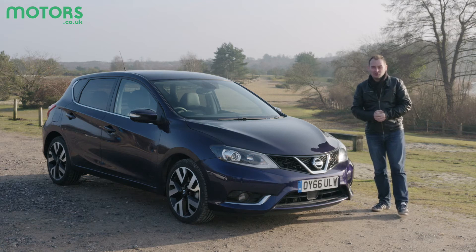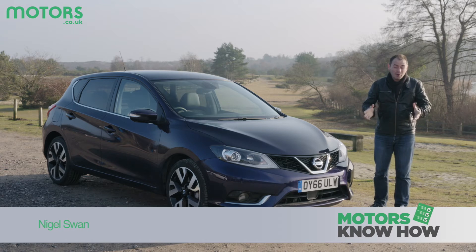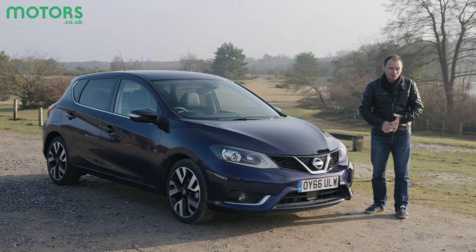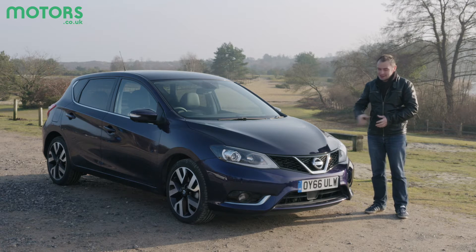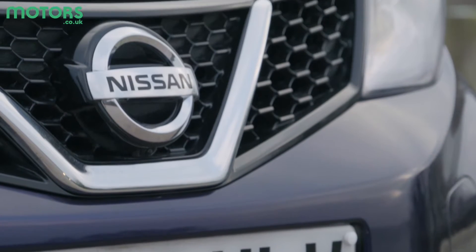If you're in the market for a small family hatchback, there really is no shortage of choice. There are popular offerings like the Ford Focus, Vauxhall Astra, and Volkswagen Golf, but also more expensive offerings like the BMW 1 Series, Audi A3, and Mercedes A-Class. But for Nissan, it's been nearly 10 years since they had a true offering in the Almera — but that's all changed with this, the Pulsar.